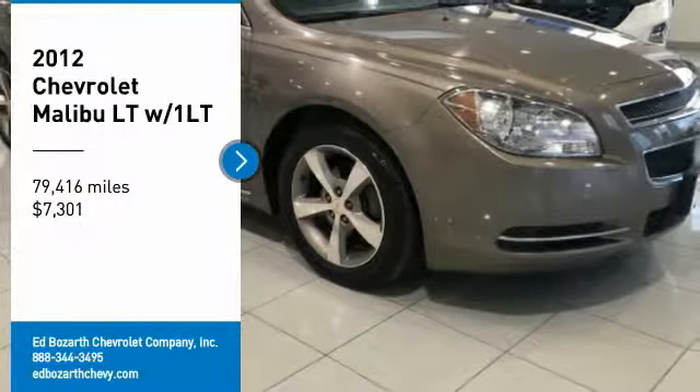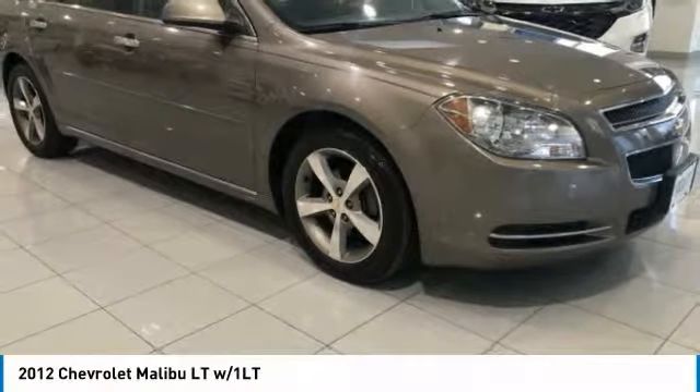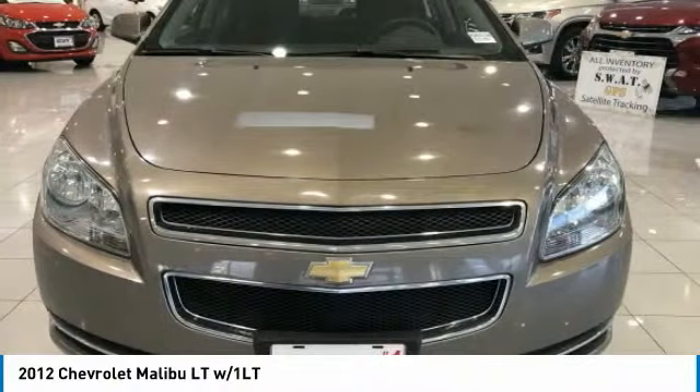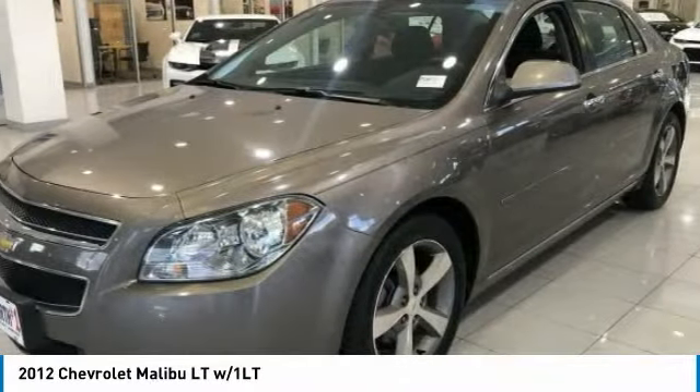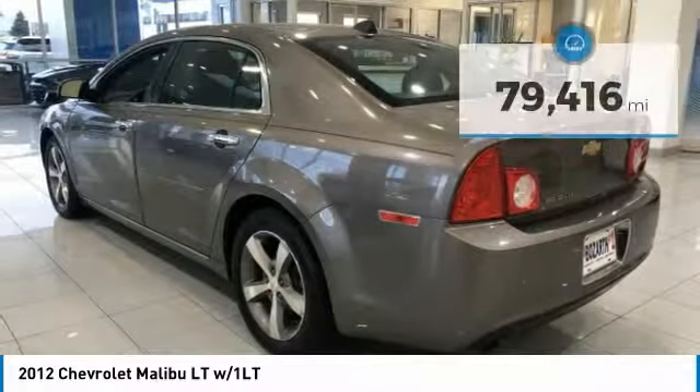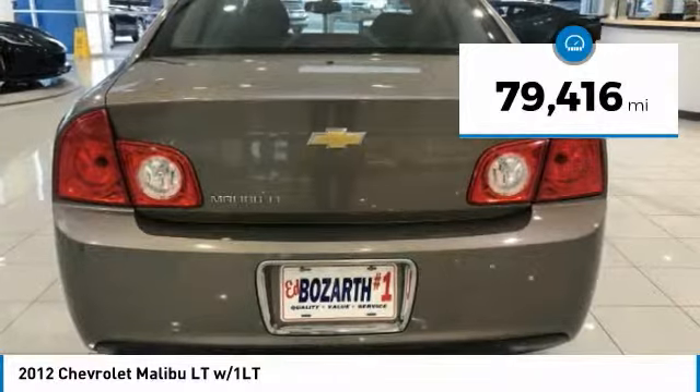Make a great choice today with a 2012 Malibu. A combination of performance and fuel economy, the Malibu is a great commuting car and is priced below $10,000. This vehicle has less than 80,000 miles.